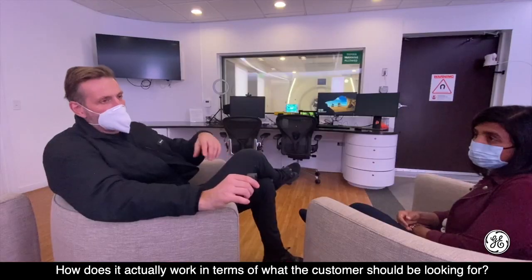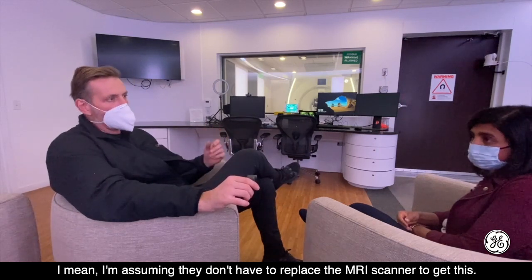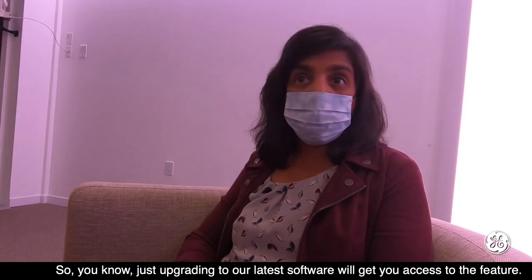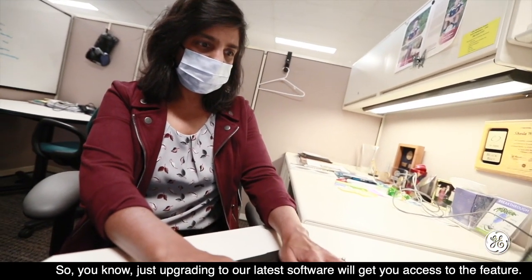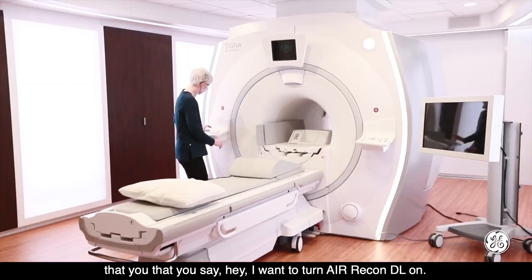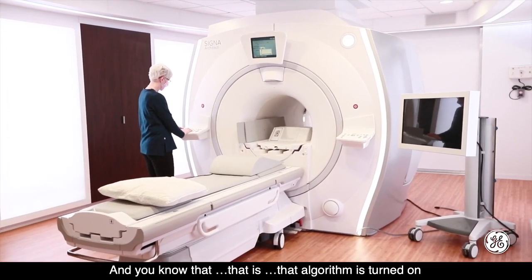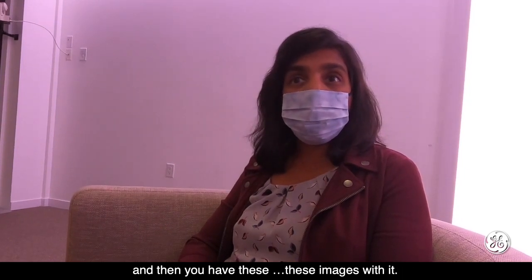How does it actually work in terms of what the customer should be looking for? I'm assuming they don't have to replace the MRI scanner to get this, right? This is a software feature. Upgrading to our latest software will get you access to the feature. It's as simple as a selection on the user interface — you say you want to turn EconDL on, and that algorithm is turned on, and you have these images with it.